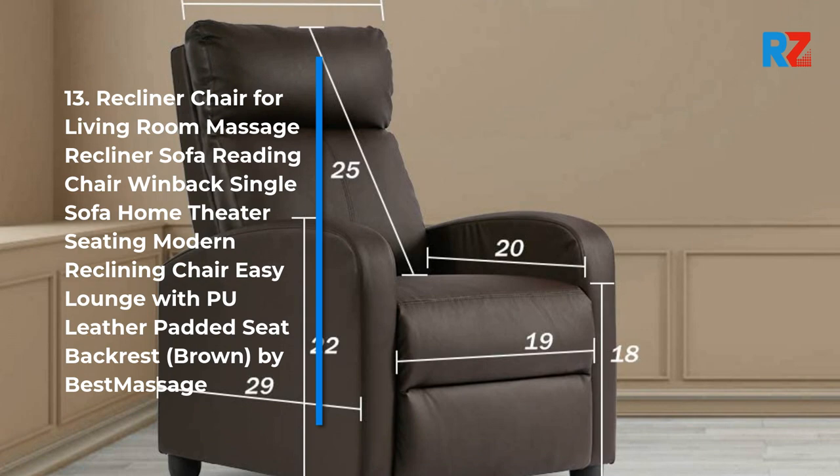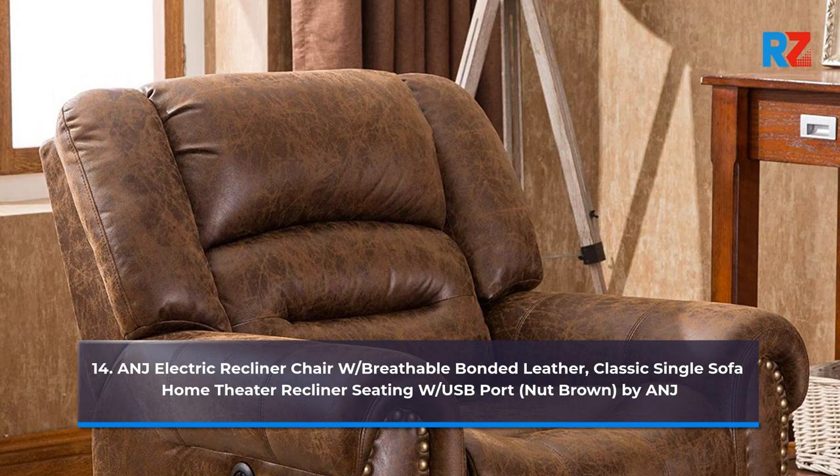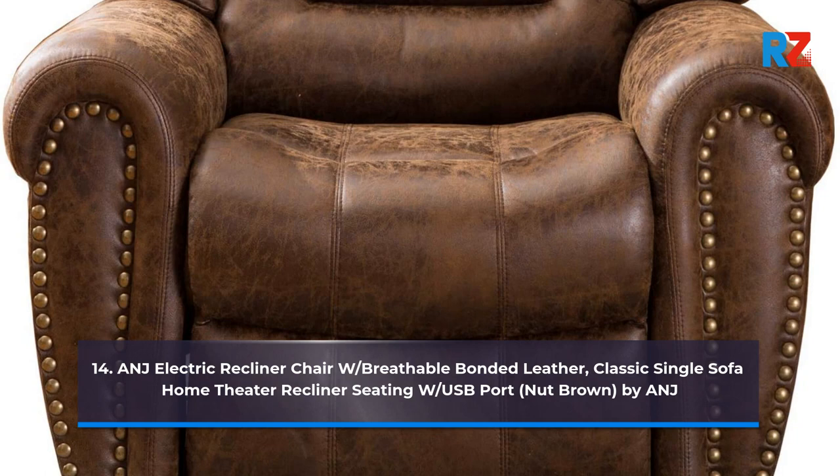14. ANJ Electric Recliner Chair with Breathable Bonded Leather, Classic Single Sofa Home Theater Recliner Seating with USB Port, Nut Brown, by ANJ.